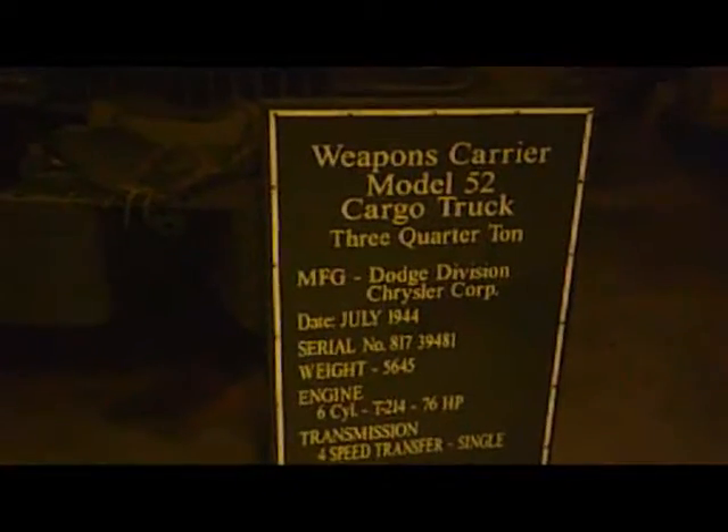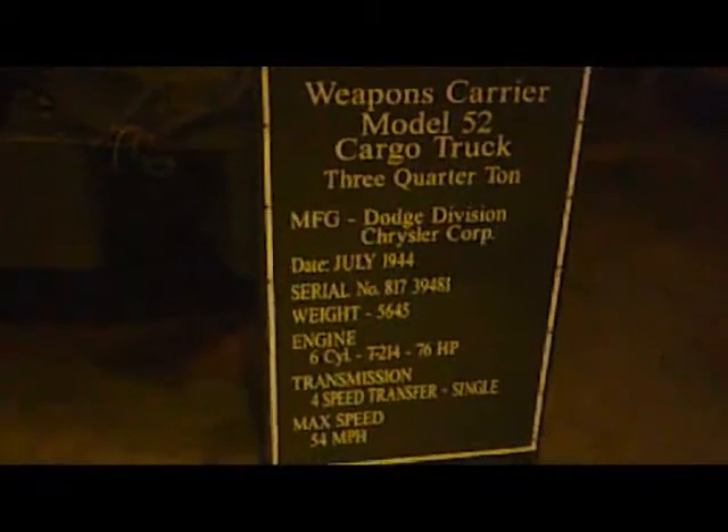The Model 52, the weapons carrier cargo truck, three-quarter ton. It's called Supplies and Army, and you can see it's got the seat rails back there, but it also carries a lot of cargo.